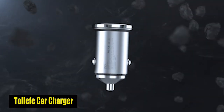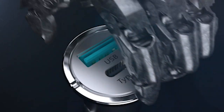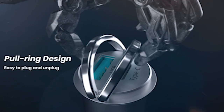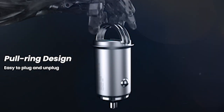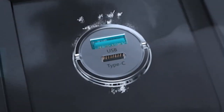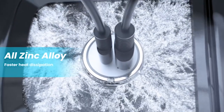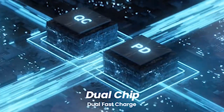Number 4: Tollef Car Charger. The Tollef Car Charger is a powerhouse for the Galaxy S24 Ultra, supporting fast-charging protocols. The zinc alloy body ensures durability, passing rigorous usage tests, while the double-pull ring design adds convenience. Its compatibility with all PD and QC-enabled devices, coupled with intelligent adaptive technology, makes it an indispensable accessory, delivering efficient and rapid charging for the Galaxy S24 Ultra on the go.